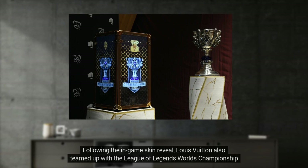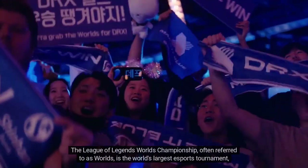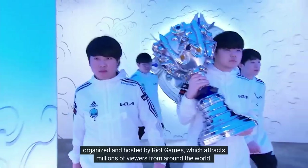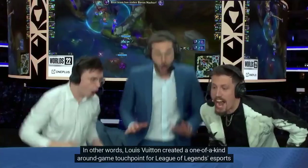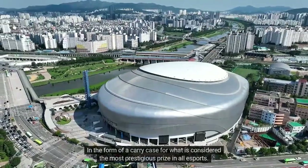To demonstrate that impact: the Prestige Louis Vuitton skin is the permanent background image for the Qiyana Mains, a 28,000-member Reddit group for League of Legends players who want to learn and discuss strategies for playing as Qiyana, as well as a variety of Qiyana-inspired fandom. Following the in-game skin reveal, Louis Vuitton also teamed up with the League of Legends World Championship tournament to design a championship case to hold the Summoner's Cup — the trophy awarded to the tournament winner.